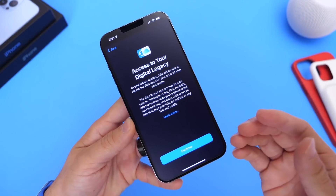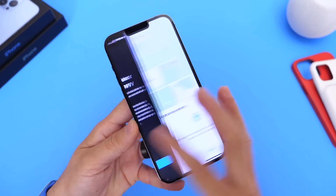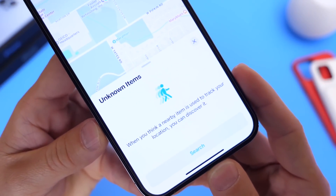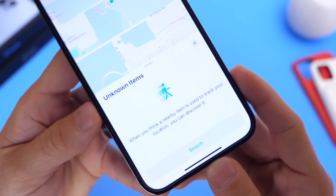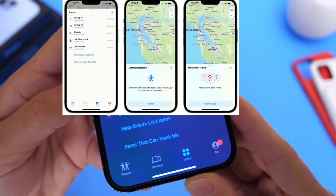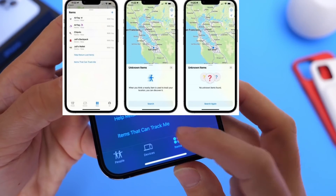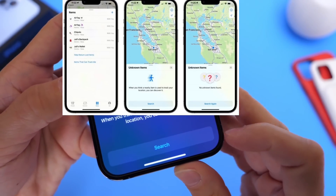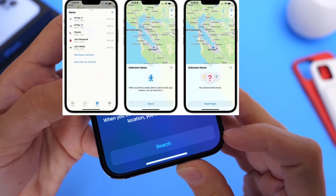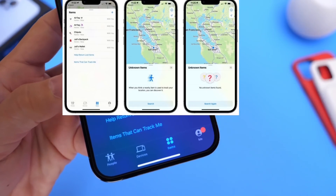Under the Find My network, Apple continues to add very useful features, and this one caught me by surprise. This feature allows users to actually look for devices that could be tracking you. If you go into your Find My application on your iPhone and go to the Items tab, you now have an option called 'Items that can track me.' If you click there, you can actually search for tracking devices and disable them if you wish to do so — an amazing, very useful feature.